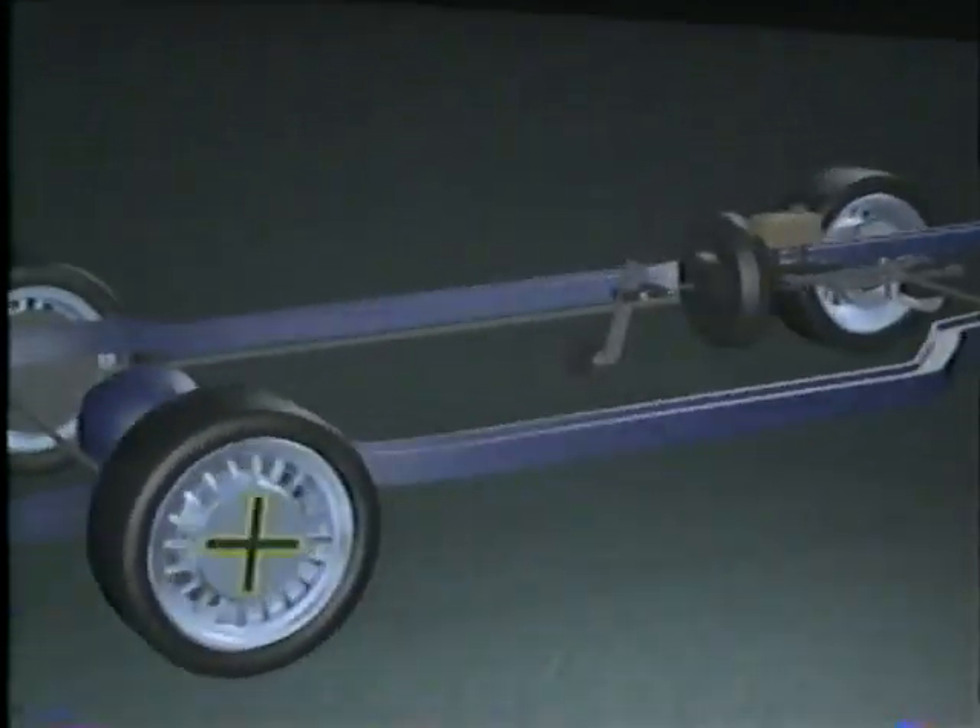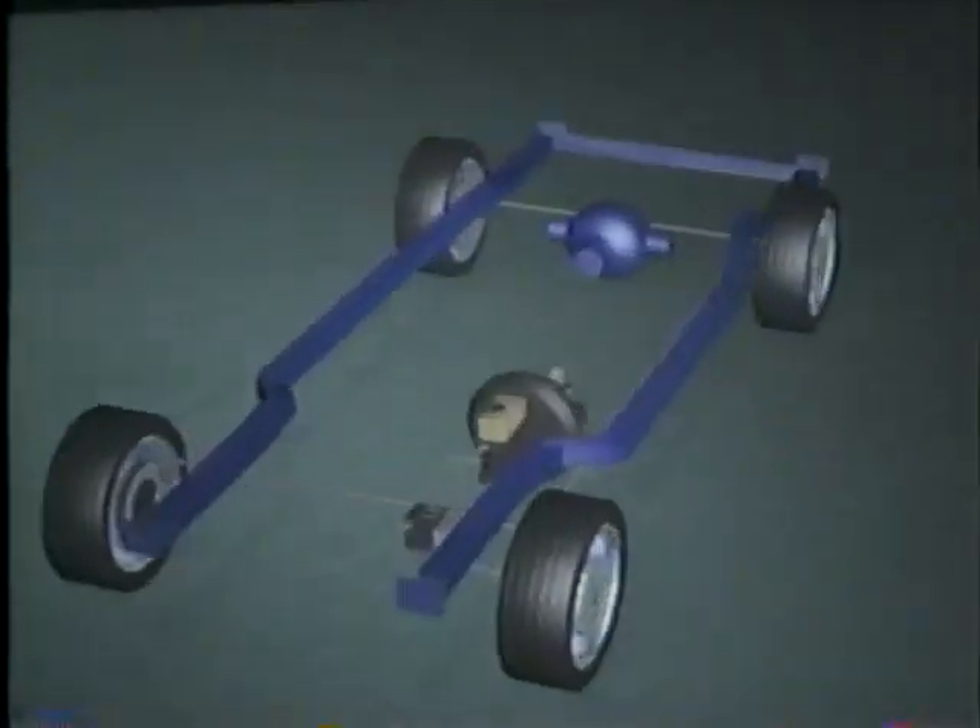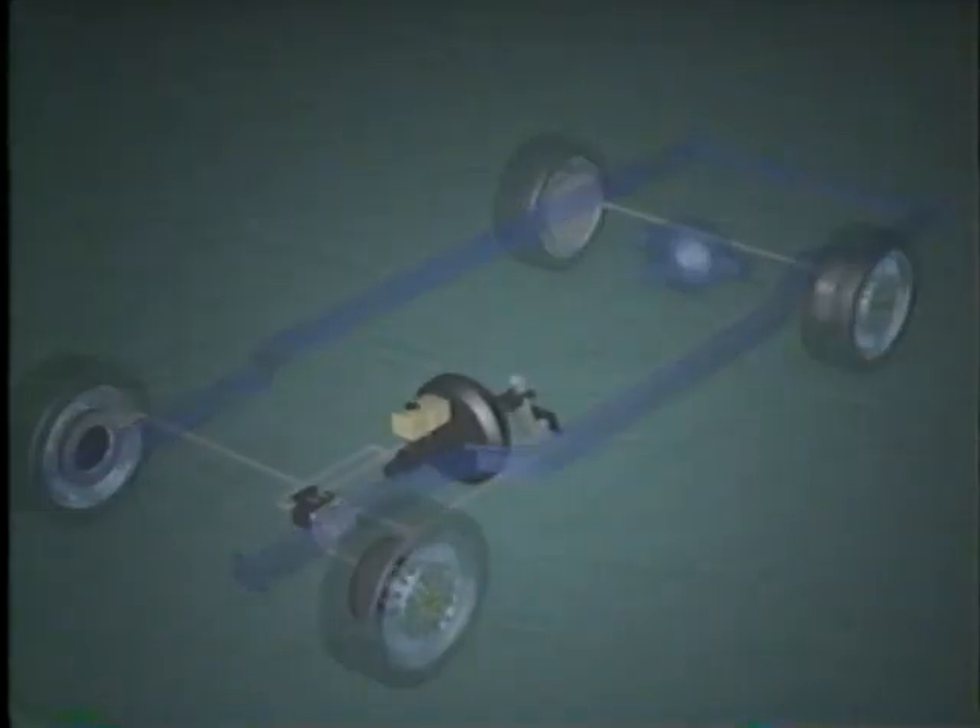In order to understand the Anti-Lock Brake System, let's first look at a conventional brake system that has been in use for over 50 years. When pressure is applied to the brake pedal, the system applies force to all brakes simultaneously.